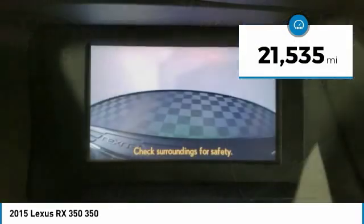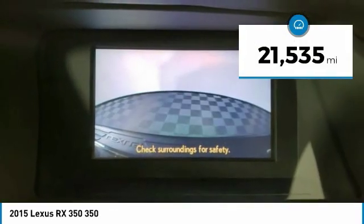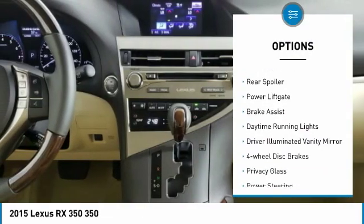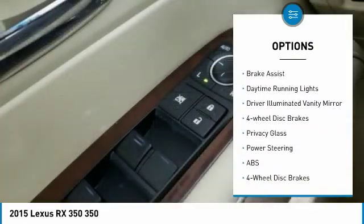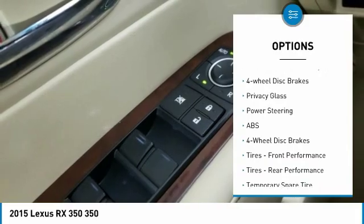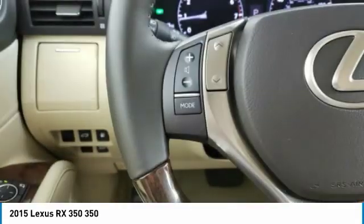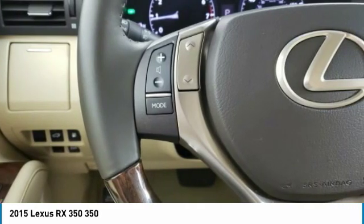This vehicle has less than 25,000 miles. Here are some of this vehicle's great options: all-wheel drive, heated mirrors, aluminum wheels, rear spoiler, power liftgate, brake assist, daytime running lights, driver-illuminated vanity mirror, four-wheel disc brakes, and privacy glass.